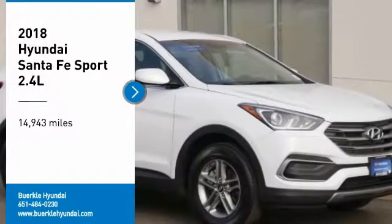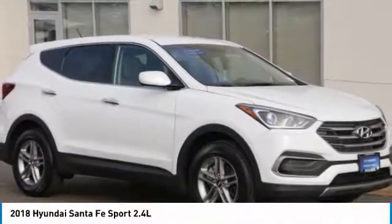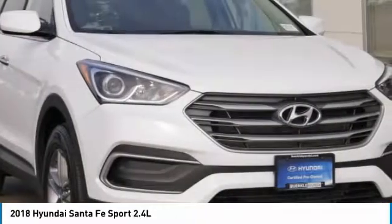Take a ride in the 2018 Santa Fe. Style. Quality. Performance. Value. Need we say more?